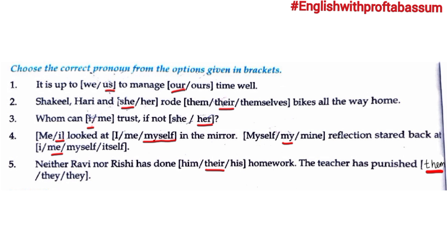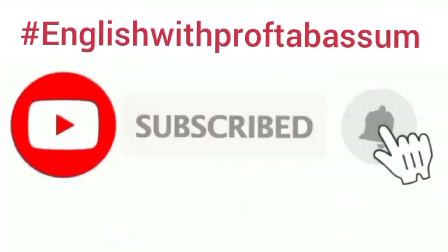Fourth: '___ looked at ___ in the mirror.' Answer: 'I looked at myself in the mirror.' '___ reflection stared back at ___.' Answer: 'My reflection stared back at me.' Last: 'Neither Ravi nor Rishu has done ___ homework.' We use 'their.' 'The teacher has punished ___.' Answer: 'The teacher has punished them.' Hit the bell icon so that you are notified each time I upload a video.